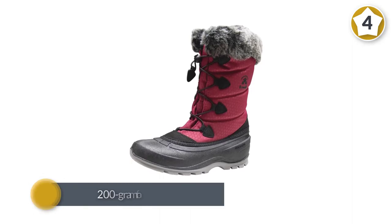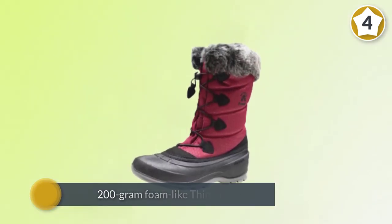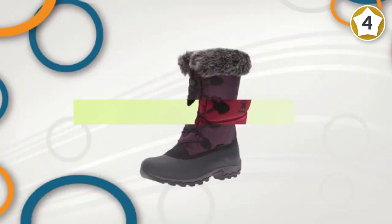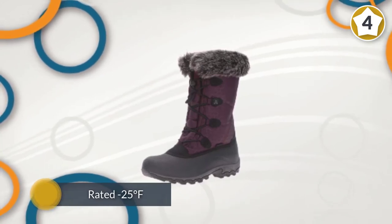It is rated to 25 degrees Fahrenheit. The materials aren't up to the standards found on more expensive models, but as an all-purpose winter boot, the Kamik Momentum is an inexpensive product that will meet your needs for simple outdoor chores and around-town missions.